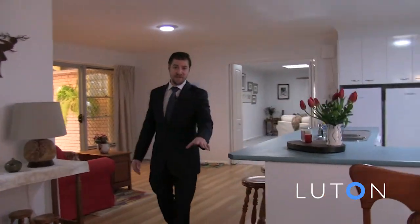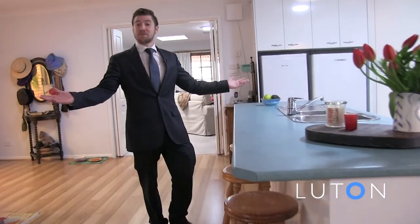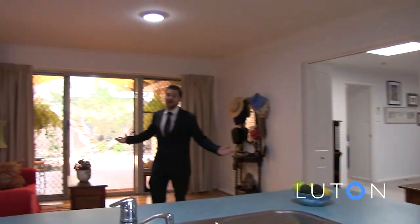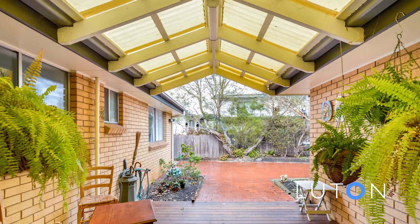Into the kitchen area and we've got the meals area, a breakfast bar, and I'm seeing double — we've got a double oven, a double fridge space, and the alfresco area, perfect for breakfast, lunch or dinner.